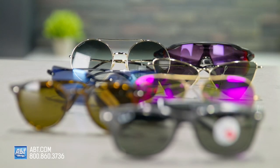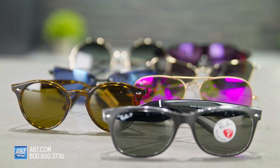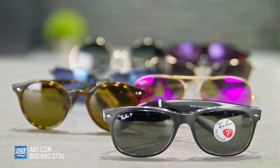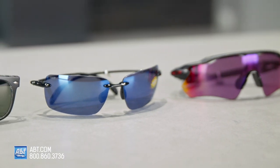Most sunglasses offer UV protection, and don't worry — the lens tint you choose won't actually affect the strength of the UV protection itself. So feel free to pick whatever style you want, as long as it has UV protection.